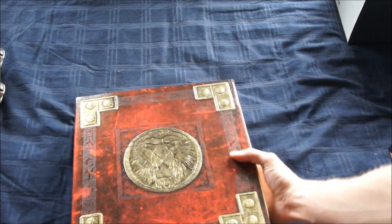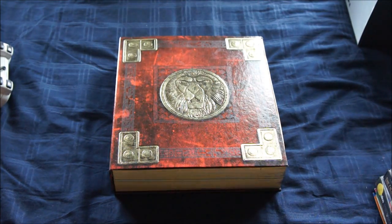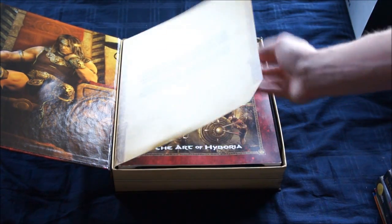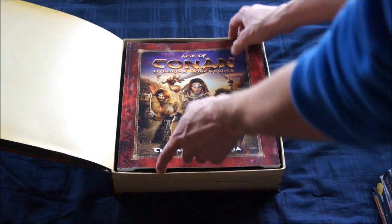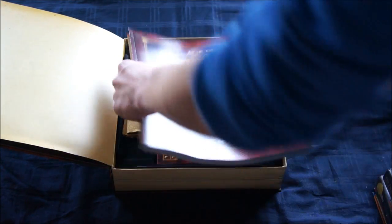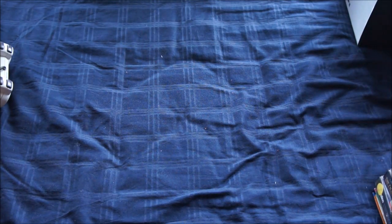Then a really big box — this is the Age of Conan MMORPG limited edition. It has a sticker and it's number 363 out of 500, so only 500 of these were made. The MMORPG wasn't really a big success — I think it's not even online anymore. When you look inside there's an opening page, an art book, a map, a cloth map, the game, and some freebies like free playtime etc. But it's a nice addition to my PC collection.